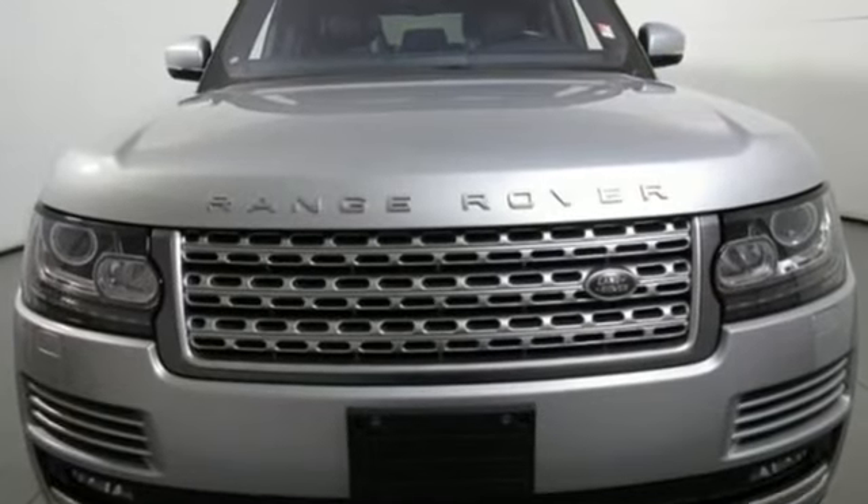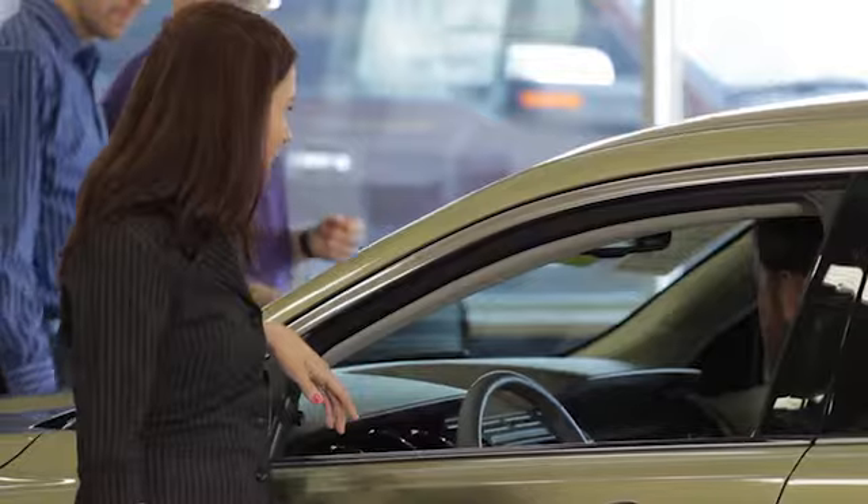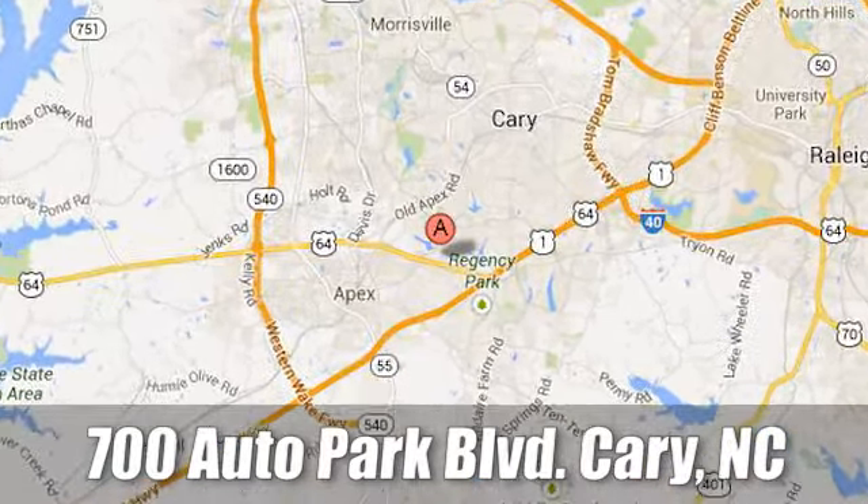Driving is believing — test drive it today at Jaguar Land Rover Cary, where our certified sales professionals are the most highly trained service technicians in the industry. We're conveniently located at 700 Auto Park Boulevard.